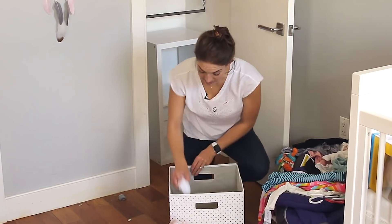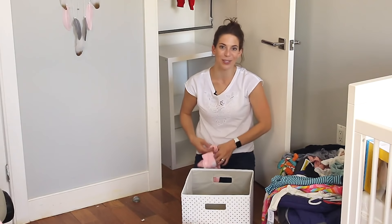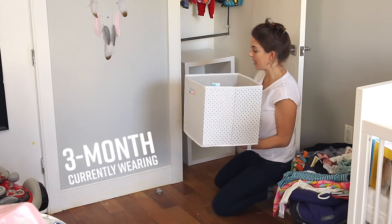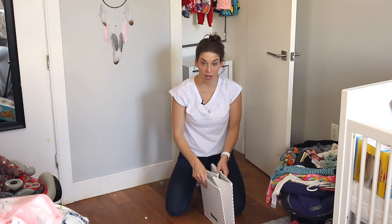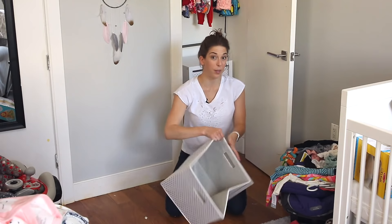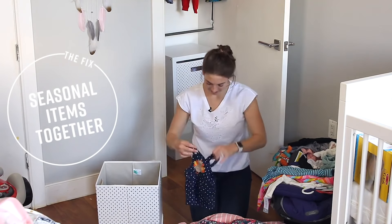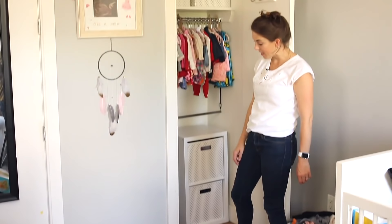The great thing about these bins is that they look just as neat and tidy if everything is neatly rolled inside or if things are just thrown in. So these are all the three-month onesies and pajamas, and we're going to put those in the top drawer. I'm going to use the bottom drawer of this cubby to store all of the seasonal items — Easter, Thanksgiving, Christmas. I'm also going to put her heavy winter jackets down there. We just have a few other things left to do here.